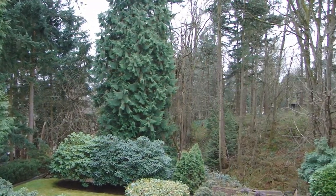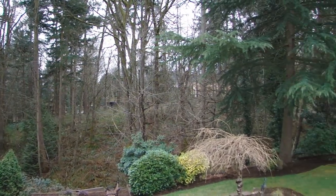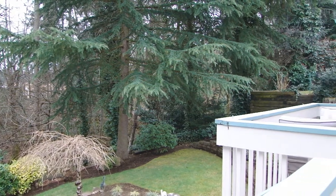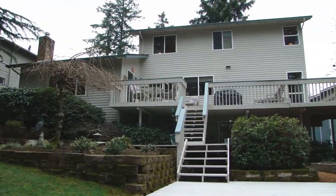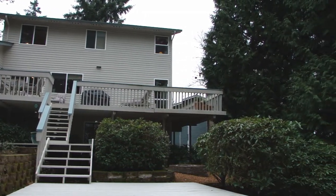This home really provides the ultimate in privacy. This nice big greenbelt out back gives you a great opportunity to commune with nature. Lush plantings, terrace deck, and nice play areas make for a wonderful setting on this property.